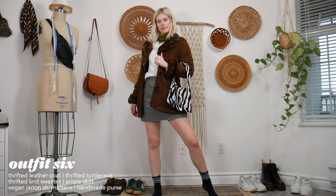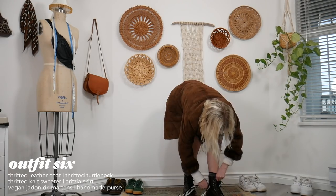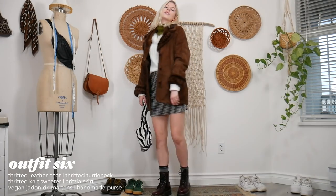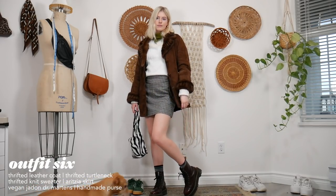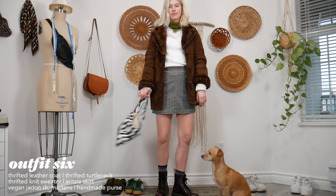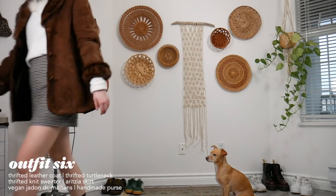For this outfit I definitely recommend putting some tights on — when I'm wearing a skirt in winter I always wear tights, otherwise your legs will get cold. This is more of a fall outfit, but if you wear it in winter at least protect your legs. I have a furry warm jacket, a sweater, a green turtleneck for a pop of color, a wool skirt, and Doc Martens.